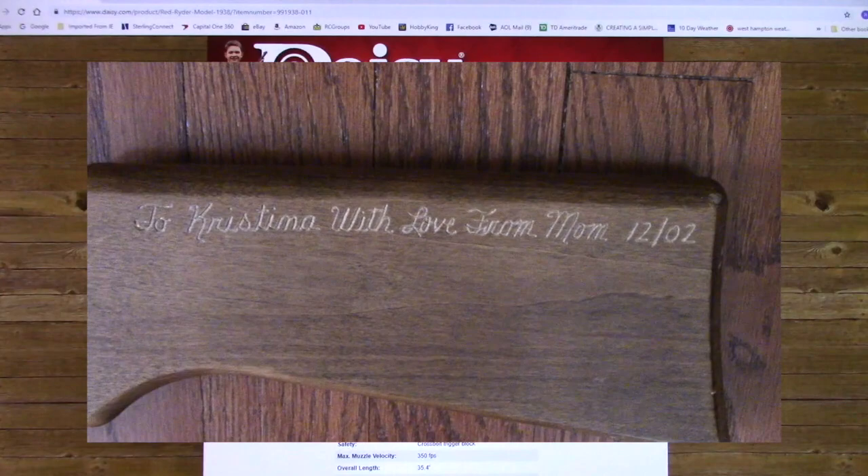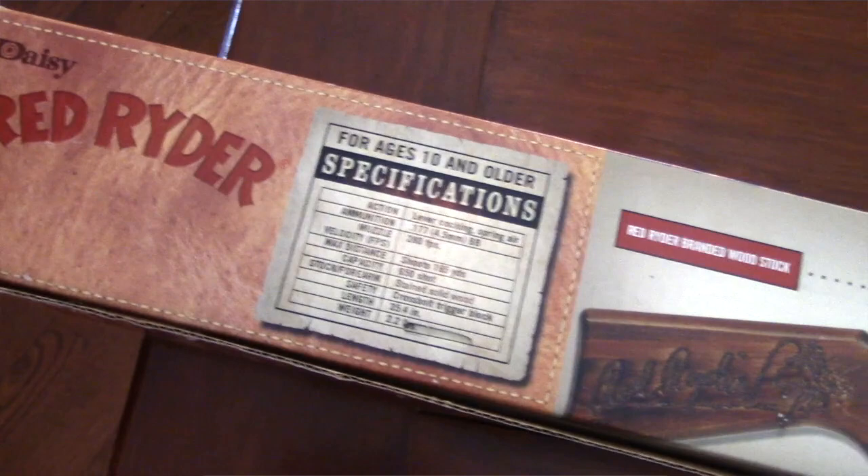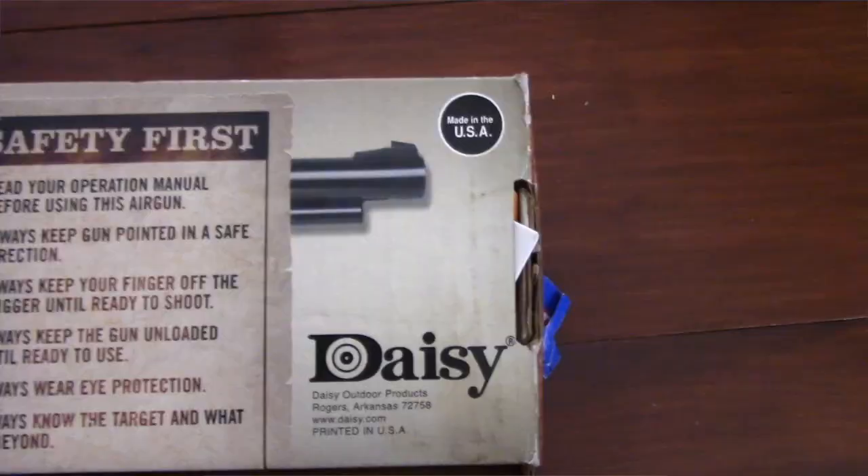I purchased these guns for my children in 2002, and on the box it does say Made in the USA. At the time that I purchased two of these in 2002 for my daughter Christina and my son Andrew, they were still Made in the USA.